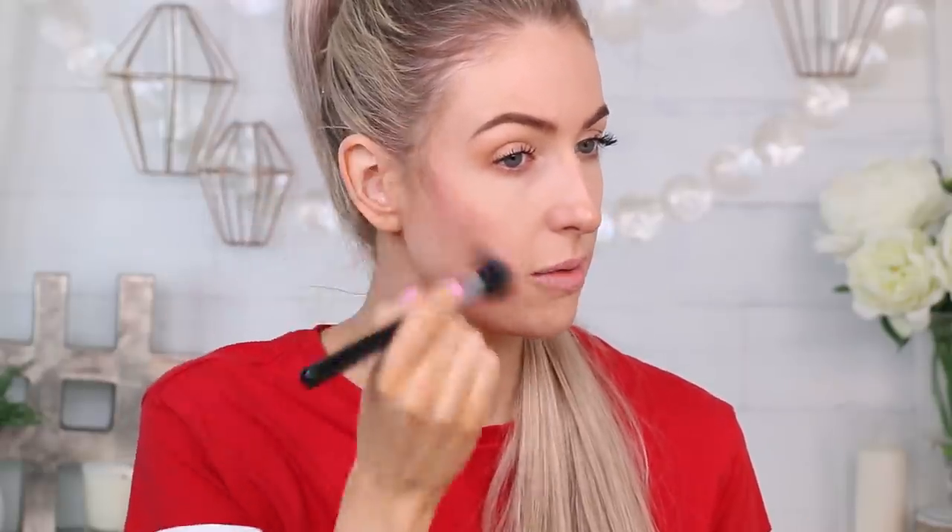Before I set, I'm going in with a stick blush — this is Lancome in Rose Lala, a bright pink. I love cream blushes because they give the illusion that your skin is glowing from within. I always start at the back and work my way forward so the most product is at the back and it gradually gets lighter toward the center — it avoids the clown face scenario.